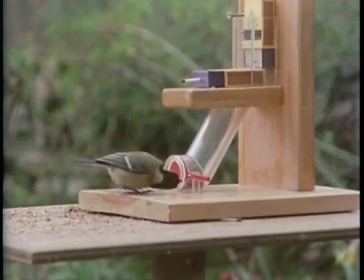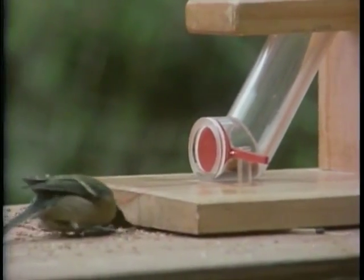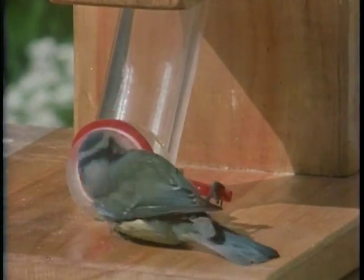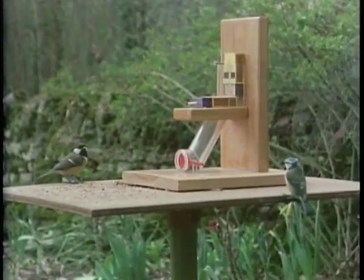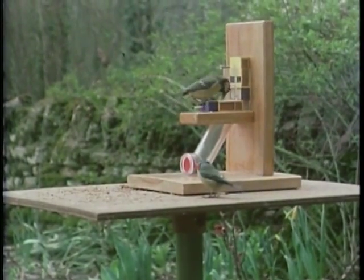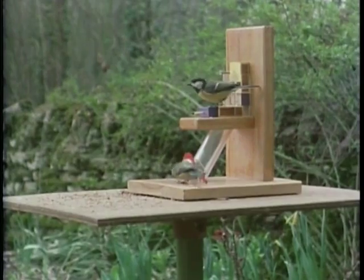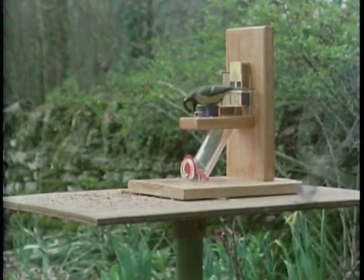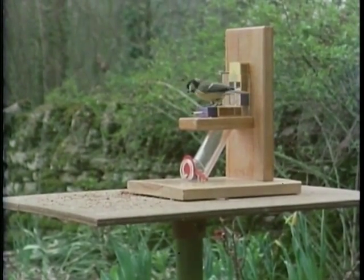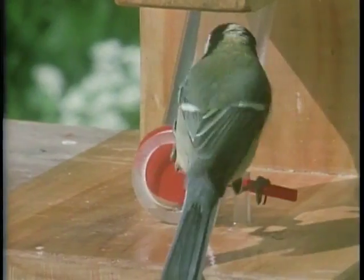Somewhat late, the great tit twigs what's happening, but he's not quite sure where the nuts have gone. For a long while, only one blue tit could do this part of the puzzle, and that blue tit never ever solved stage three, relying on other blue tits or great tits to service him. These differences between individuals were very apparent. But this shouldn't be surprising — after all, there are enormous differences in intelligence between individual people, so why should there not be differences between individual birds? This one finally does all four stages: my candidate for bird brain of Britain.